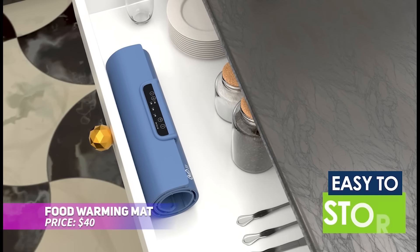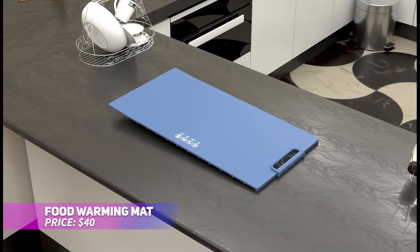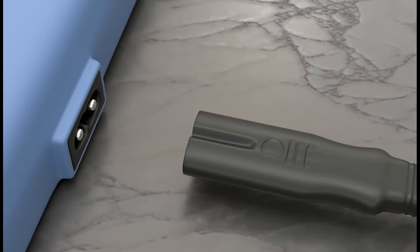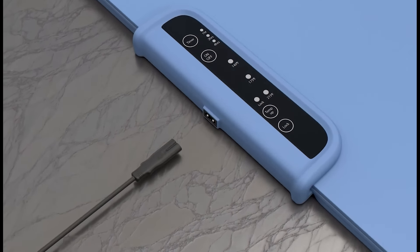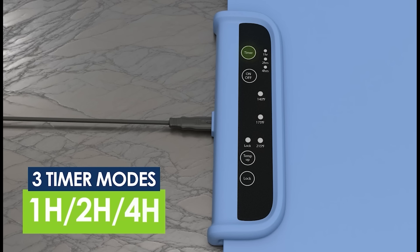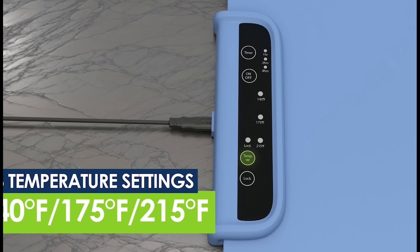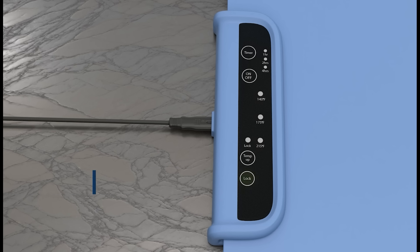This portable food warming mat ensures your dishes stay warm at the perfect temperature, ideal for parties or casual meals. Featuring graphene technology, it heats quickly and evenly, while three adjustable temperature settings offer full control. Made from durable, easy-to-clean silicone, it's foldable for compact storage. Enjoy perfectly warm food anytime with this smart and portable warming mat.